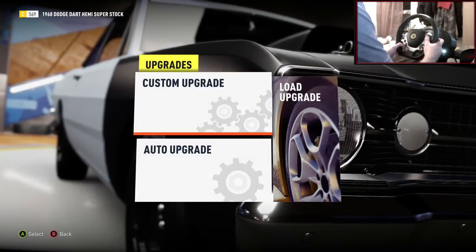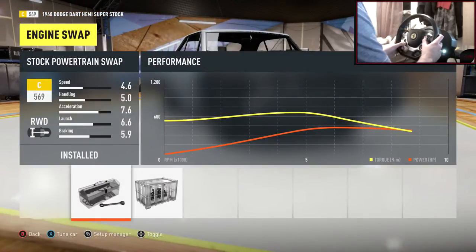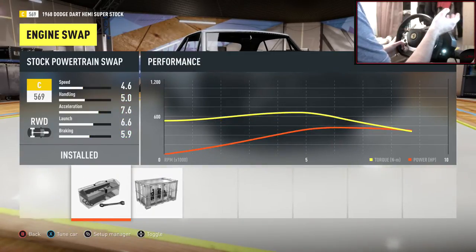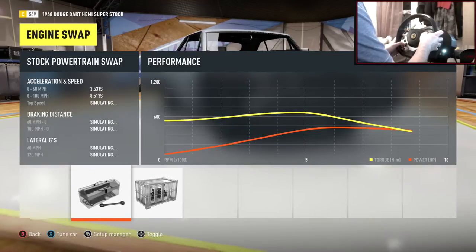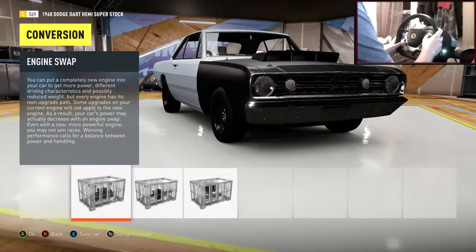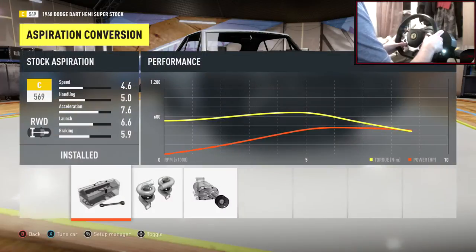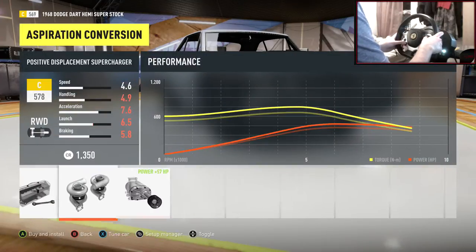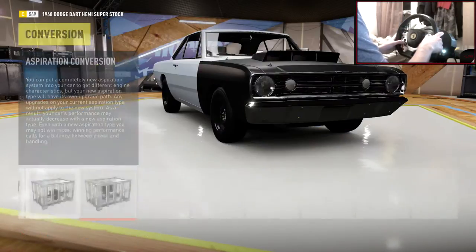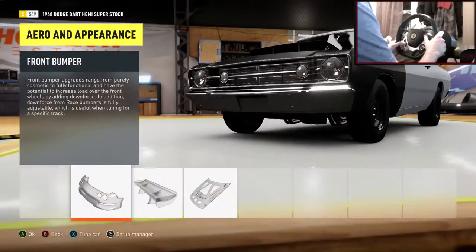Alright, custom upgrade. I'm going to stick with the stock engine — I'm sure it's got a V8 of some kind. We won't change the drivetrain because it's already rear-wheel drive. For aspiration, it has none as stock — we could twin-turbo it, but we're already at 425 horsepower, so I don't really feel the need.